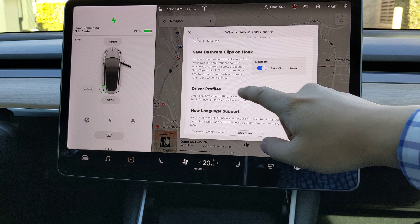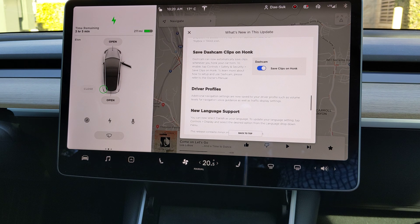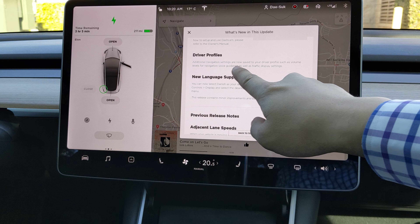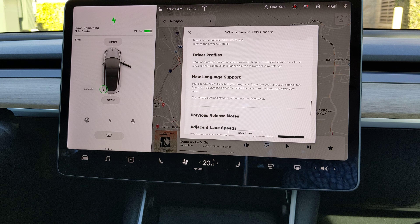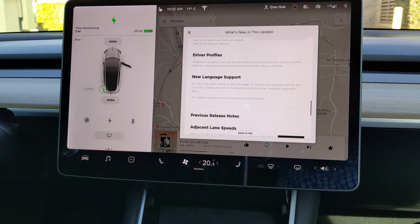You can save dashcam clips on honk. Driver profiles — navigation settings are now saved to your driver profile.